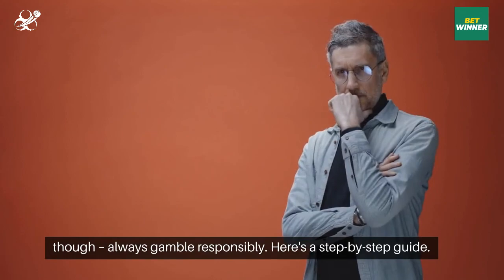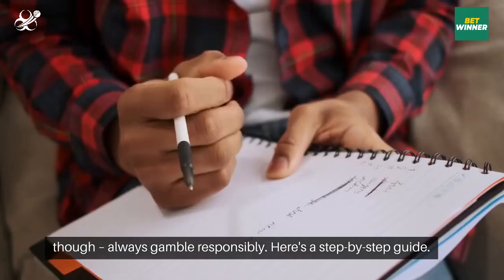A quick reminder, though: always gamble responsibly. Here's a step-by-step guide.